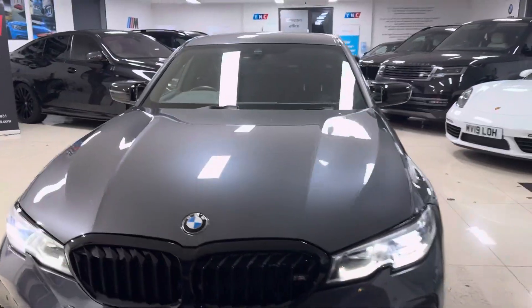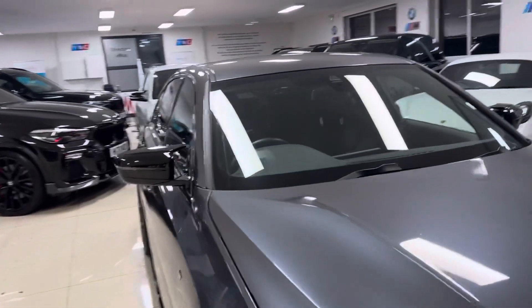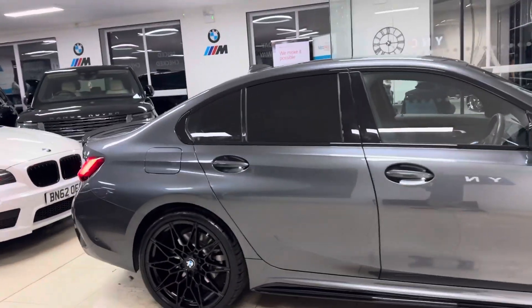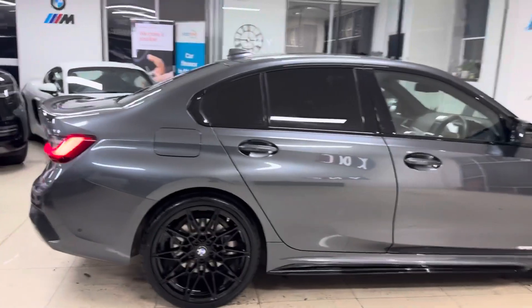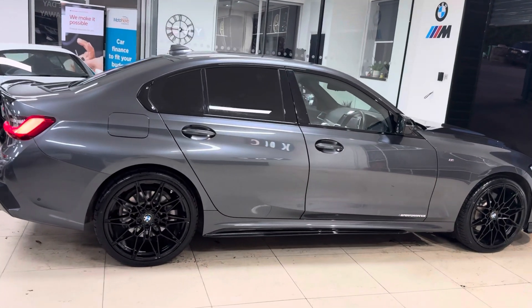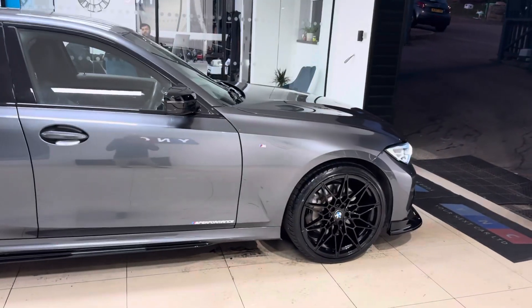Hello and welcome everyone to the walk around video here at Your Next Car. The 2019 69-reg G20 330e M Sport vehicle is presented in mineral gray, features the YNT body enhancement kit alongside some nice features and options. If you would like to know more about the car, you're more than welcome to use the links available below.